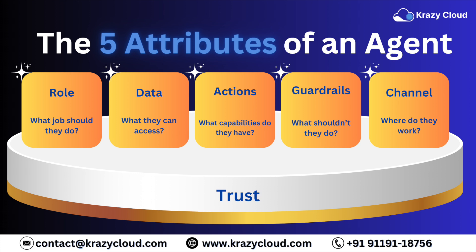Now let's break down what makes an Agent Force agent tick. There are five key ingredients you need to make one. Starting with the first: role. What jobs or tasks does the agent handle? Whether it's sales, service, or something else — define what you want it to do.